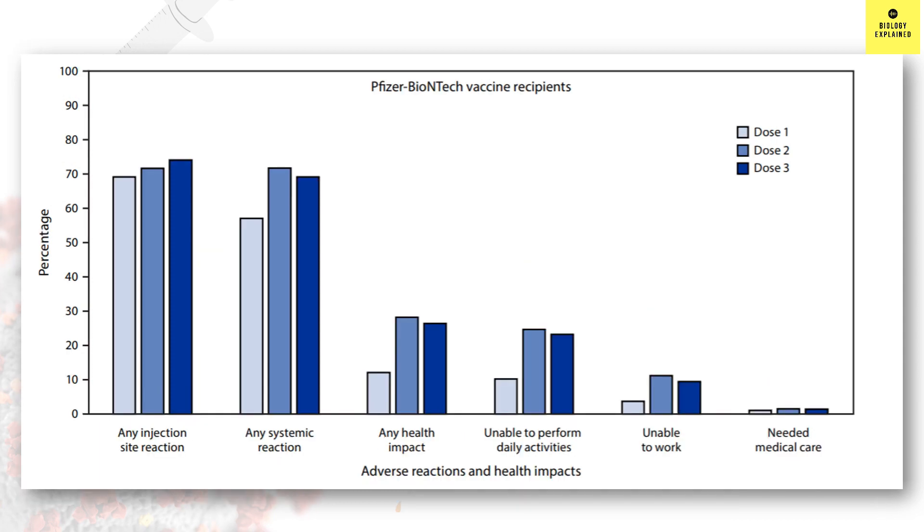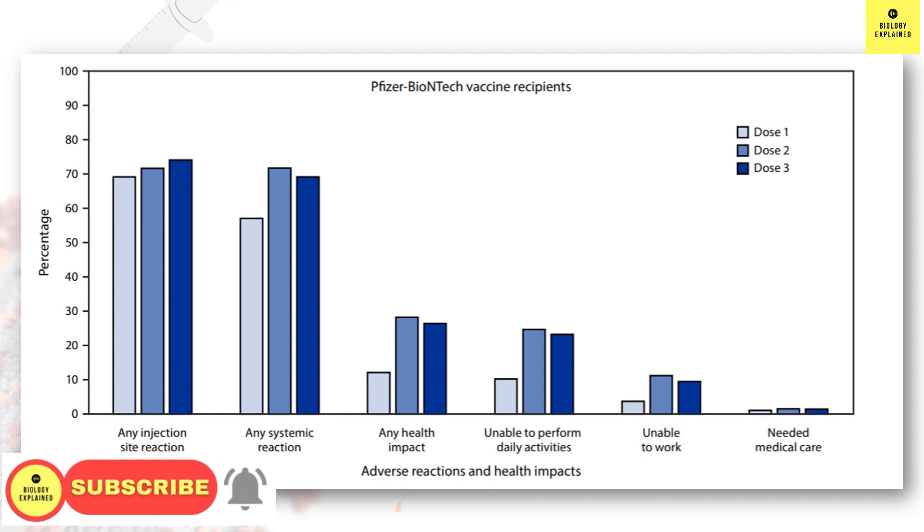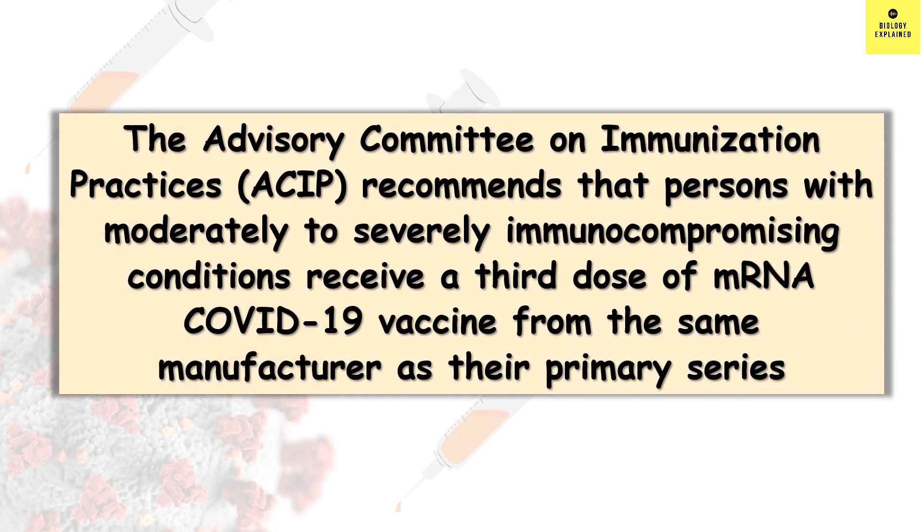Now you can evaluate your own condition. If your side effects were milder after the second dose, they are expected to be milder after the third dose as well. But if you had severe side effects after the second dose, you might expect severe side effects again — so talk to your doctor. In the research study, Moderna's third shot gave more side effects compared to Pfizer-BioNTech and J&J; however, Moderna was given as a full dose in the study and will be given as a half dose in the real world, so side effects are expected to reduce. The Advisory Committee on Immunization Practices recommends that people with moderately or severely immunocompromising conditions receive a third dose of mRNA COVID-19 vaccine from the same manufacturer as the primary series.